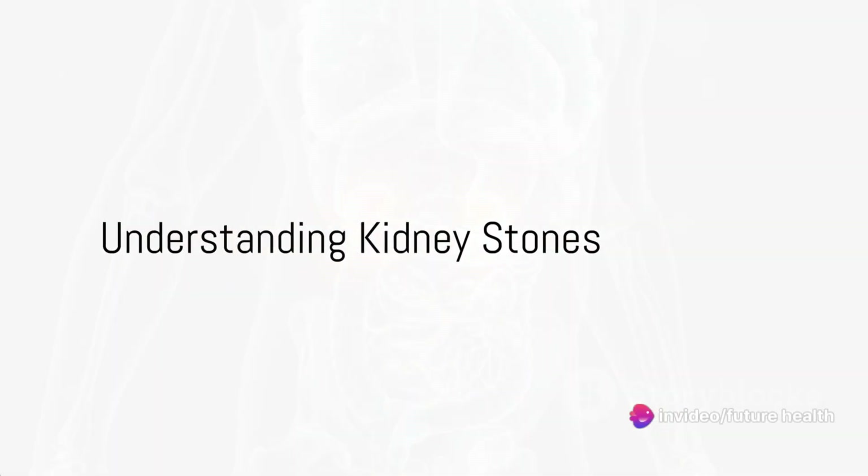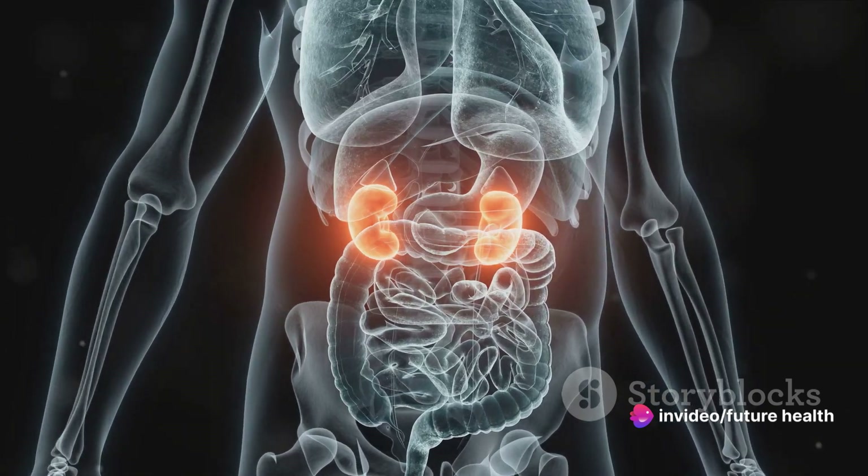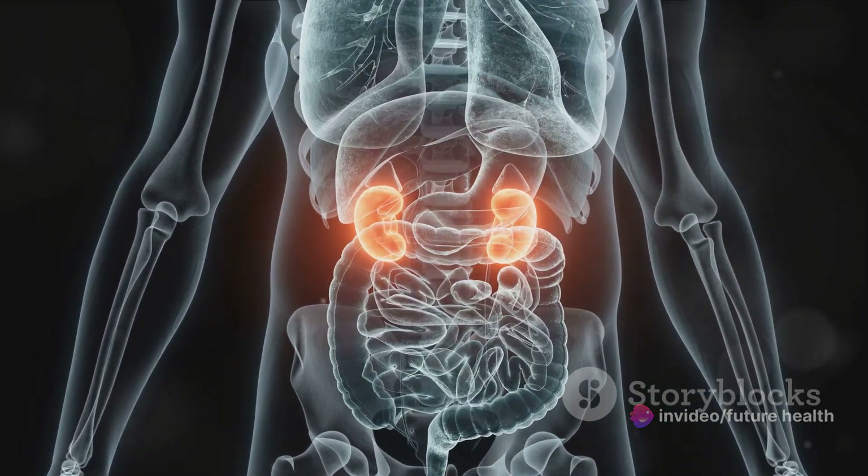Ever wondered what causes kidney stones and how to prevent them? It's time to unravel the mystery behind these painful pebbles that can make life quite miserable.